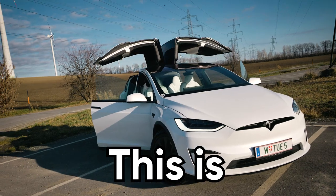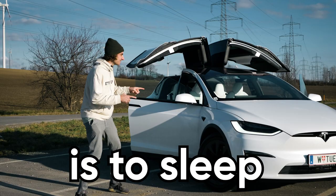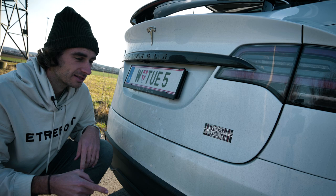This is a six-seater Tesla Model X Plaid, and my plan for tonight is to sleep inside. How do you know it's a Plaid? This thing here looks different — this badge right here.